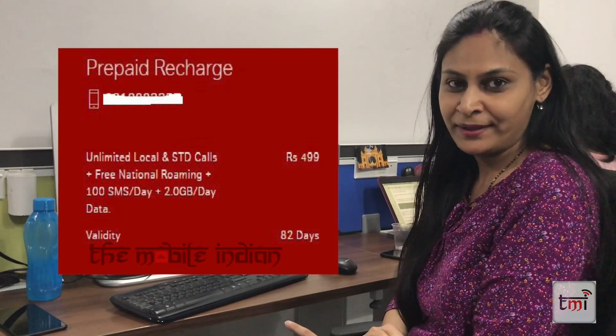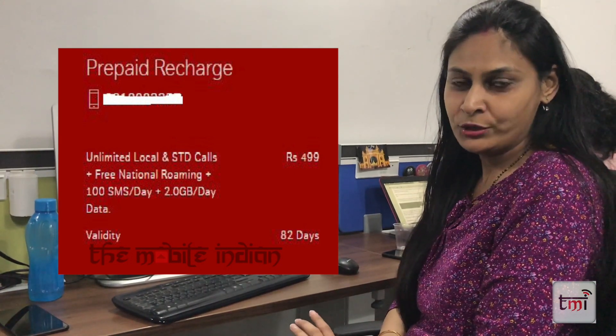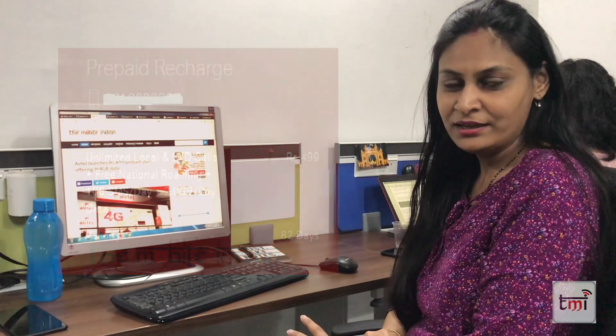Airtel also has a prepaid plan at Rs. 499. This plan offers 164GB of data valid for 82 days, covering the entire IPL season. You get 2GB of data daily, 100 SMS per day, plus unlimited local and national calling with roaming included.